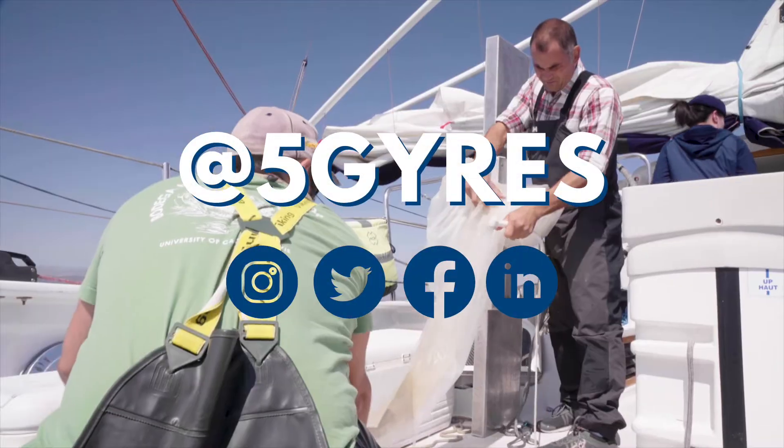Follow along and join the movement at 5Gyres. I want to thank you all once again for joining us here in Trash Academy. My name is Eliseo, and I hope to see you all real soon.